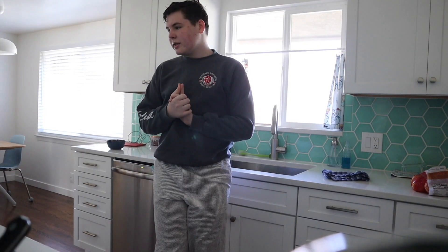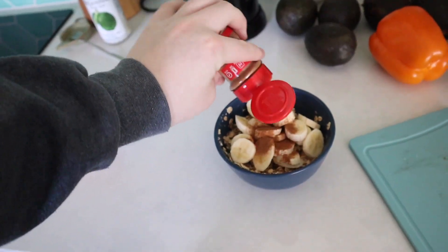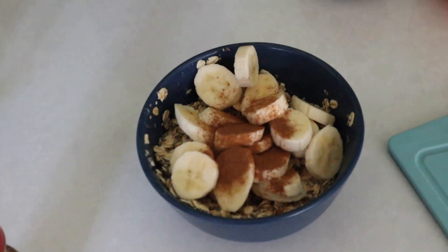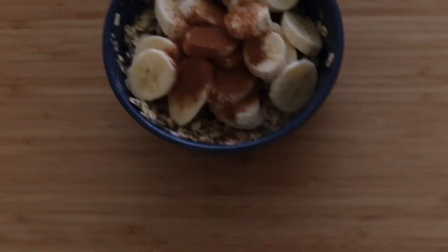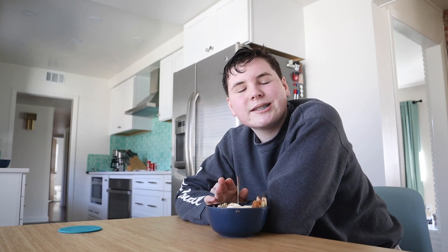I noticed that with the oatmeal she adds a lot of cinnamon and she also adds banana occasionally. I can't do super plain oatmeal, so I'm for sure going to add banana. I think that's enough cinnamon because I normally don't even put that much and I love cinnamon. This oatmeal is pretty good and I'd probably try it again. The flavor is really good, especially with the added peanut butter — it really enhances the flavor of the oatmeal.